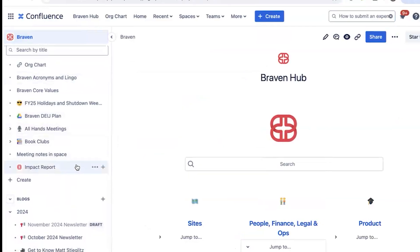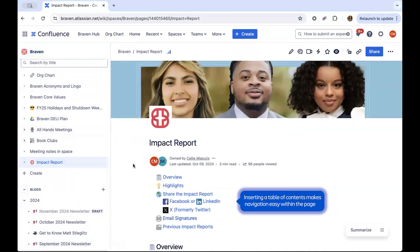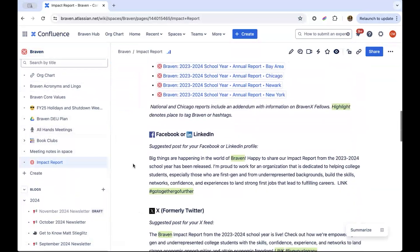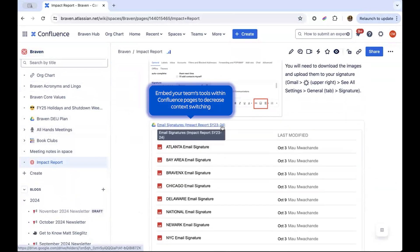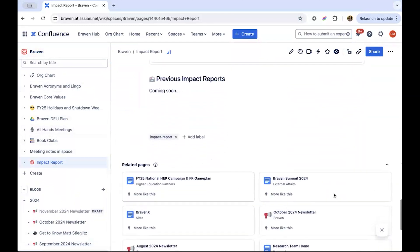I'll walk you through our annual impact report that we share internally and externally. At the top, we use the table of contents macro to make page navigation easy. I'll specifically call out that we embed folders and assets from Google Drive using SmartLinks, which brings all relevant information into one central place regardless of the platform.